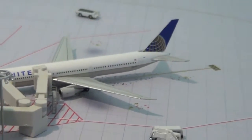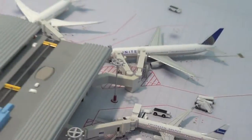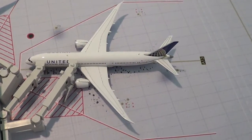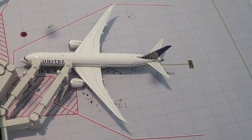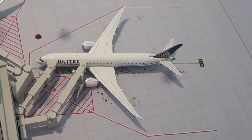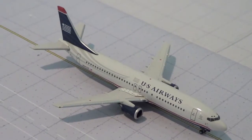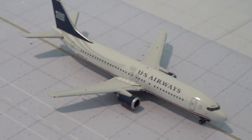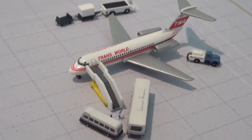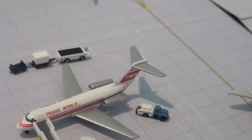Right here we have a United 767-400 getting ready to push back for Munich. Right here we have a United 737-900 just waiting on its gate and will be pushing back in about four hours for its flight out to Lagos, Nigeria. Right here we have a U.S. Airways 737-400 taxiing to gate A3 from Charlotte, North Carolina. And then we have a TWA boarding and getting service for its flight out to Washington D.C.A.